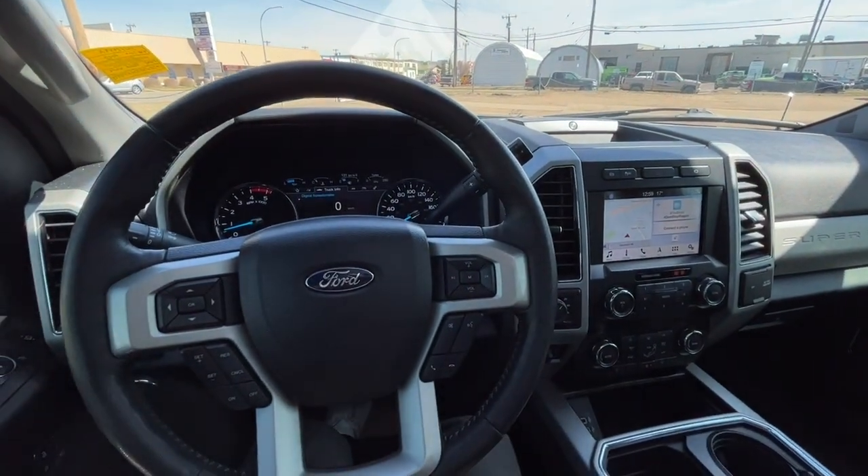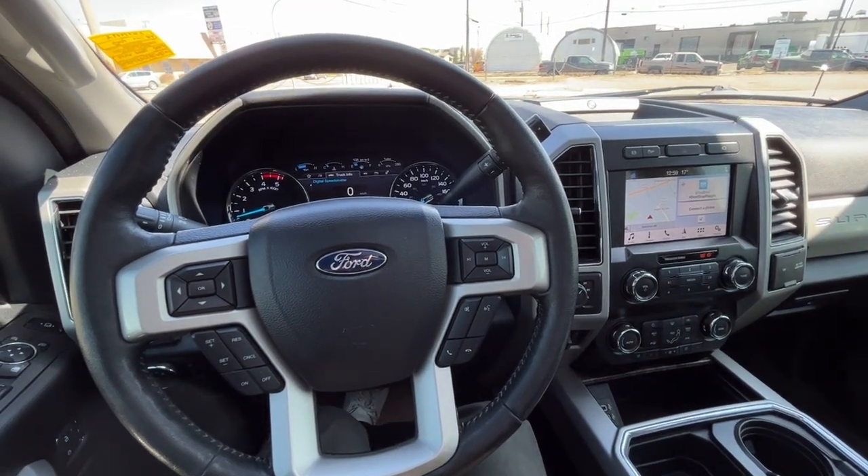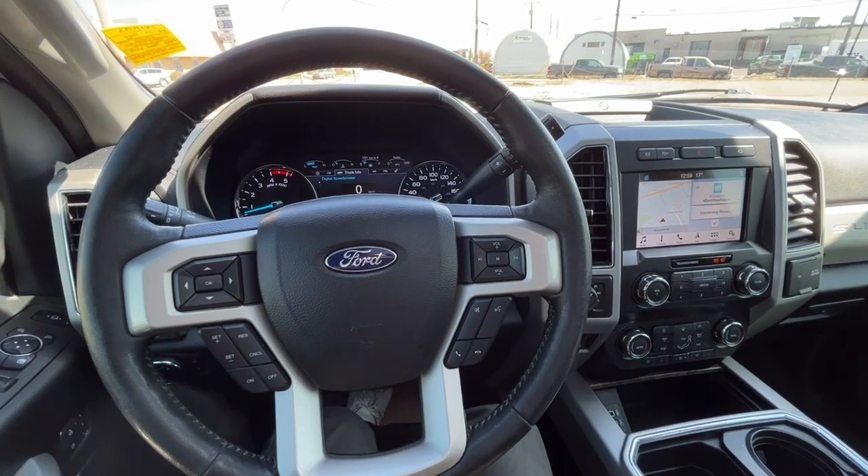Once again, I can't cover every single detail about this F-350, but if you'd like to know more information you can check it all out at freedomfordsales.ca. My name is Noah — thanks for watching.